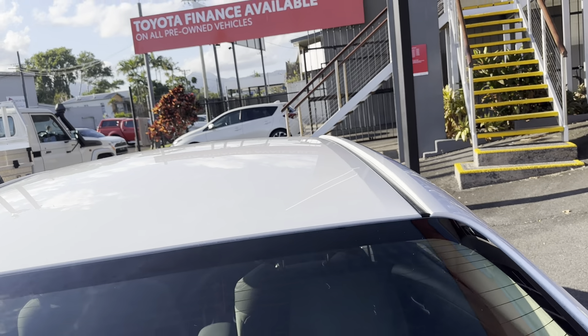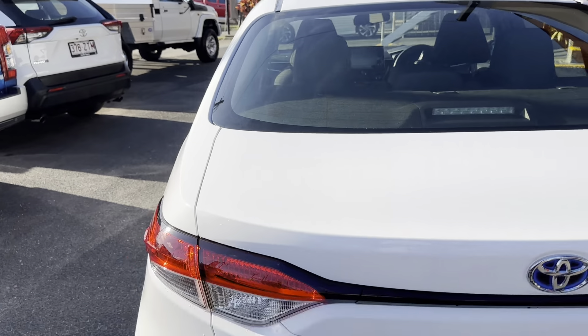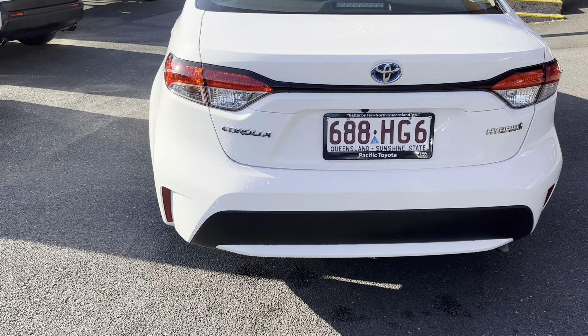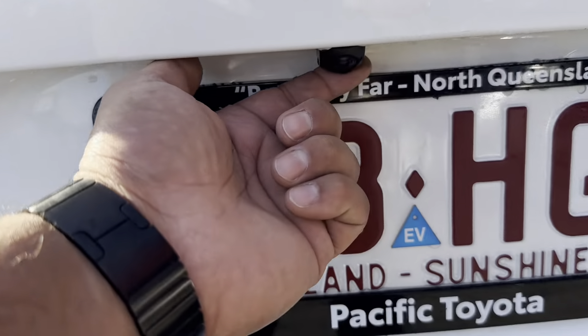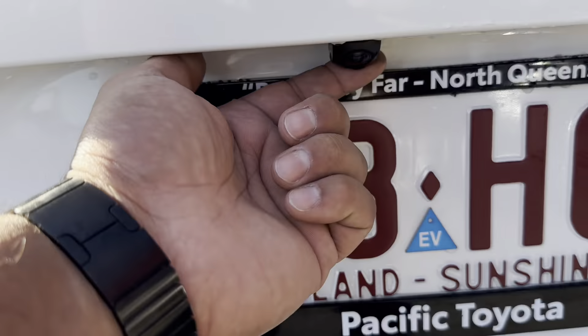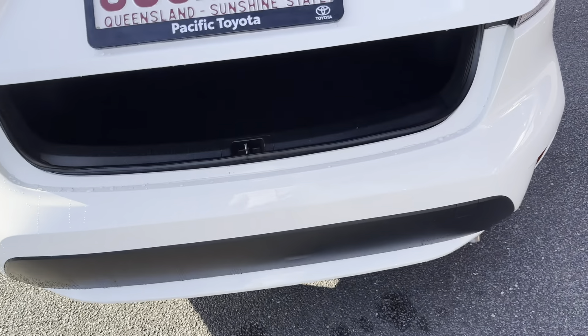Just the rear side now — full power windows throughout the vehicle, carpets look all nice and tidy. Rear of the passenger seats and rear seats look good as well. Really is in good condition Kamal. I'm just going to cross over to the back now.